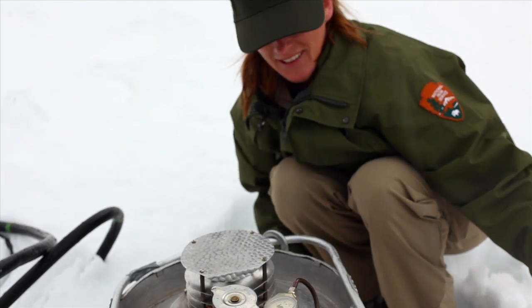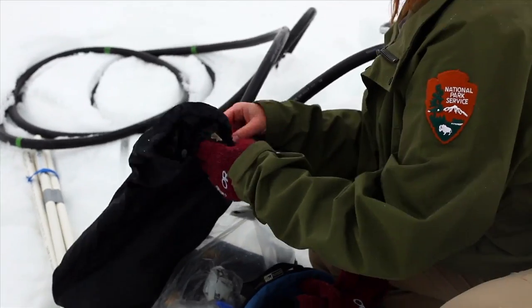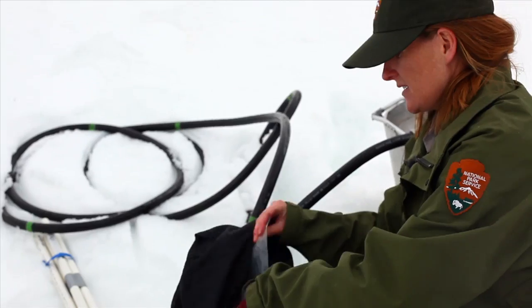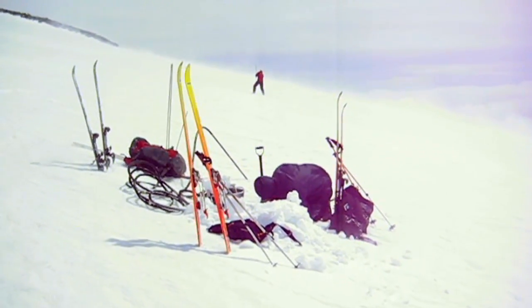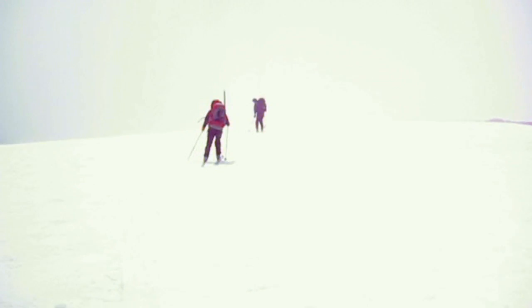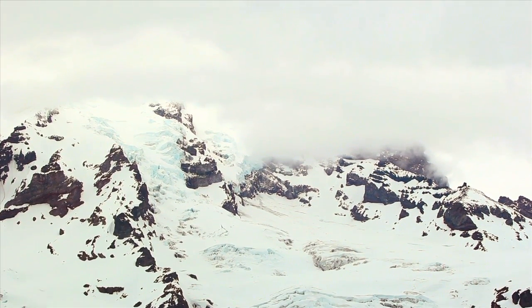There we go. Finally. I have to admit, when I'm out on the glacier and we're carrying all the gear and we're at high elevation and you're working really hard, I definitely ask myself whether I really want to be doing this, but you look at the scenery and there's really no other place that I would rather be at that moment.